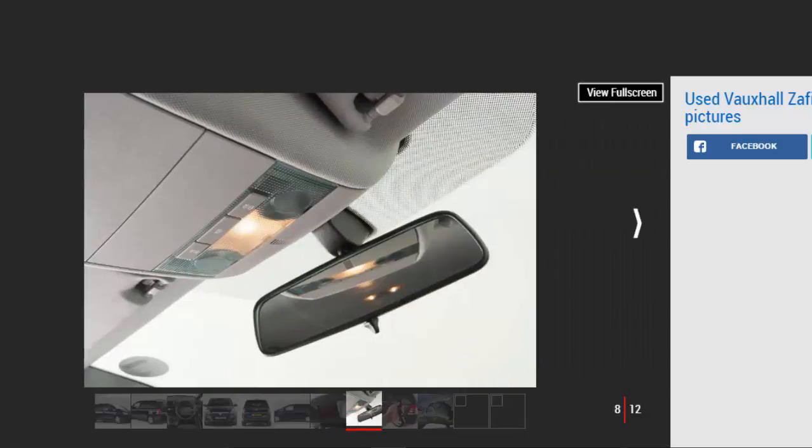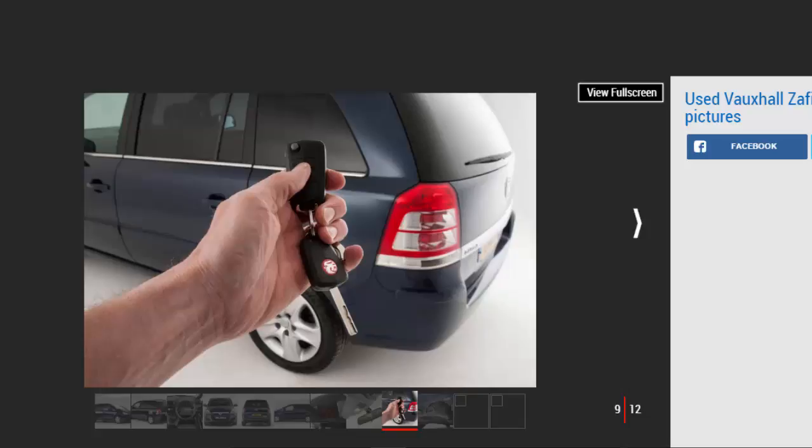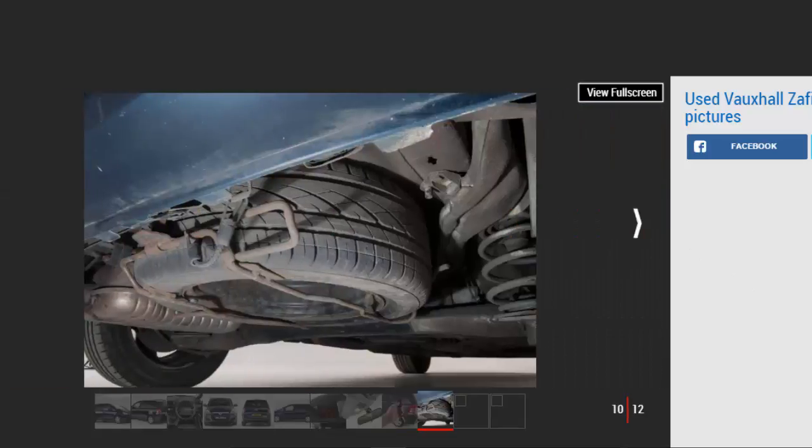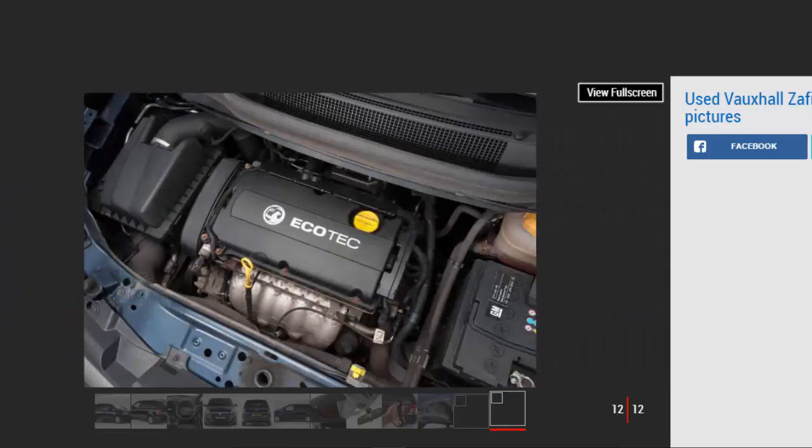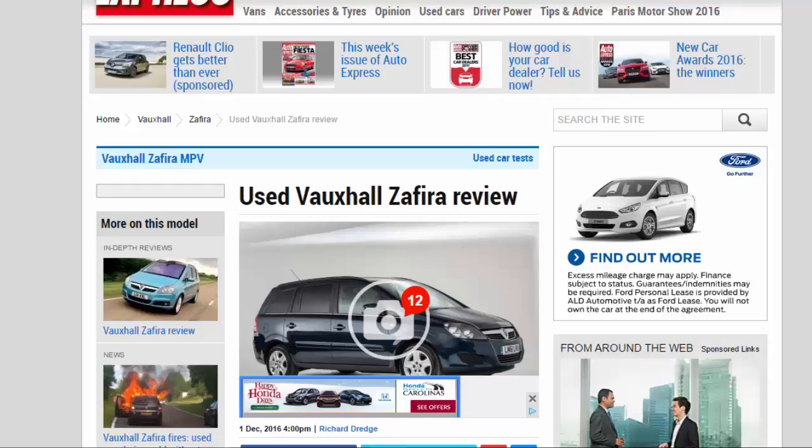The Zafira Mk2 appeared in 2005 with 1.6, 1.8, turbocharged 2.0, or 2.2-litre petrol engines, plus a 1.9-litre turbo diesel unit featuring 118bhp or 148bhp. All were available with either a manual or automatic gearbox. The hot VXR debuted in late 2005 with a 237bhp turbocharged 2.0-litre petrol engine. Vauxhall's Easytronic semi-automatic transmission was introduced on the 1.8-litre model from January 2006. A high-spec Elite trim level was added in June 2007, six months before the 1.6-litre petrol was boosted from 103bhp to 113bhp. In March 2008, a refresh brought cosmetic changes and standard curtain airbags across the range, plus a new Exclusive trim level. A year later, the 1.7-litre CDTi Ecoflex arrived with CO2 emissions of 139g/km.